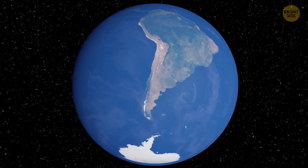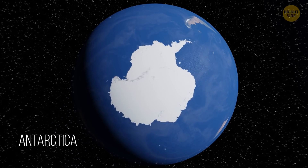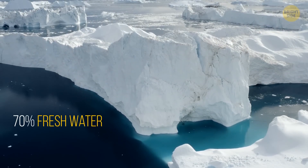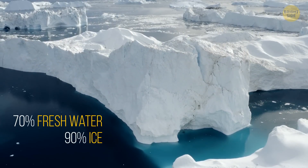Earth's southernmost continent, Antarctica, is only the fifth-largest one, but it contains almost 70% of the planet's fresh water and 90% of the world's ice.